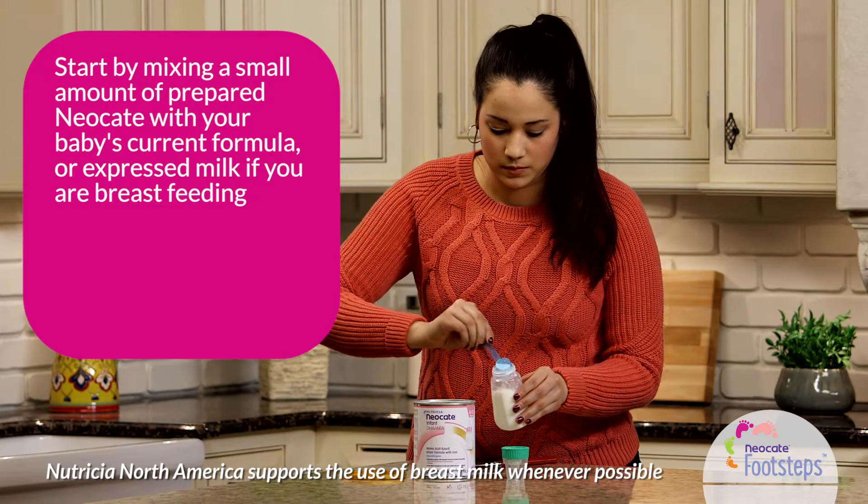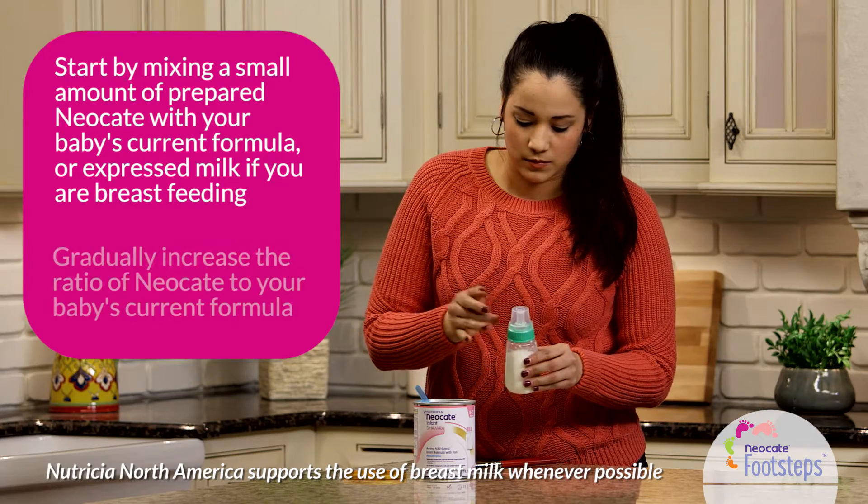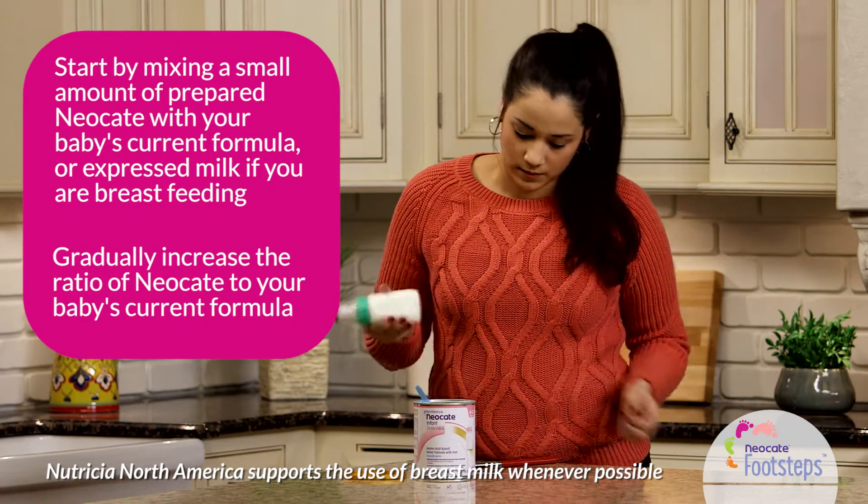If your doctor agrees that fading is the right strategy for your baby, start by mixing a small amount of Neocate with what's usually in your baby's bottle or cup. Then, over time, gradually increase the ratio.